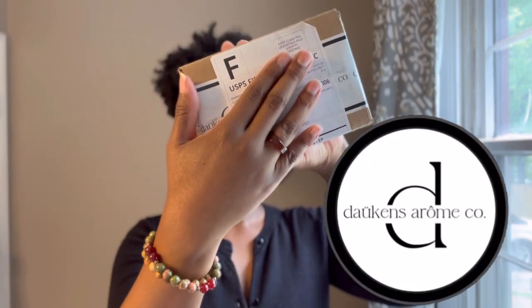I have a little unboxing from Dawkins Aroma Company. This is not my first time supporting this business, but I have a couple of fragrances that are new to their collection and I thought I would share them with you. So if you're interested in seeing what I picked up, stay tuned.